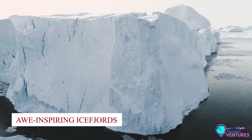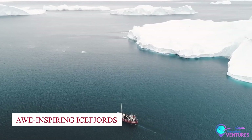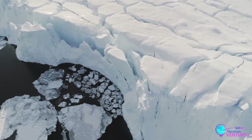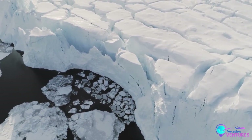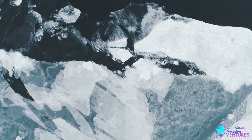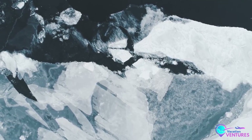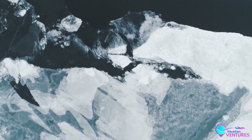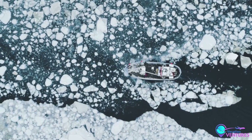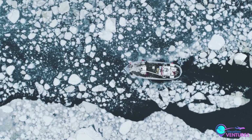Number 10: Awe-inspiring Ice Fjords. Imagine standing on the world's edge, witnessing the dance of colossal icebergs as they break free from glaciers and glide gracefully into coastal waters. Greenland's Ilulissat Ice Fjord, a UNESCO World Heritage Site, is your front row ticket to this mesmerizing spectacle, a site unlike any other. Feel the thrill of being part of nature's grand masterpiece.